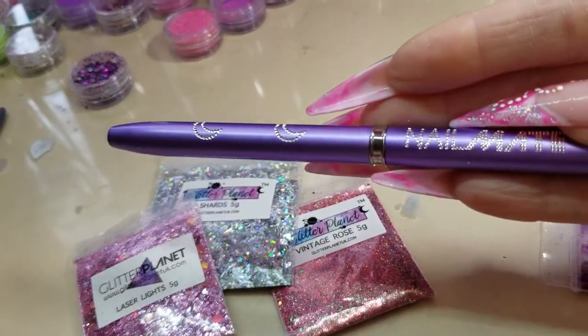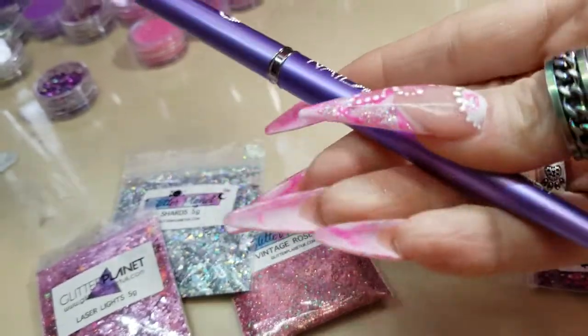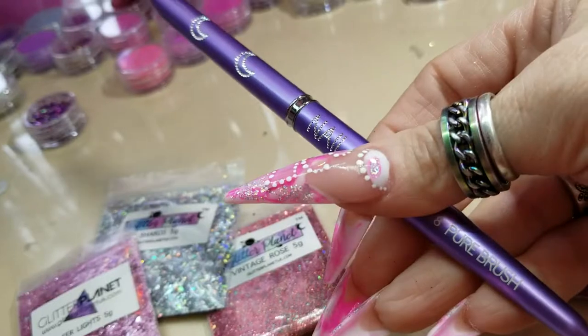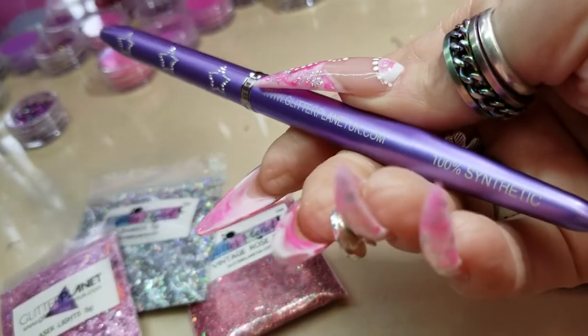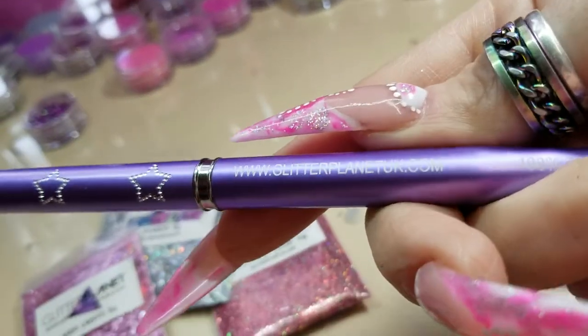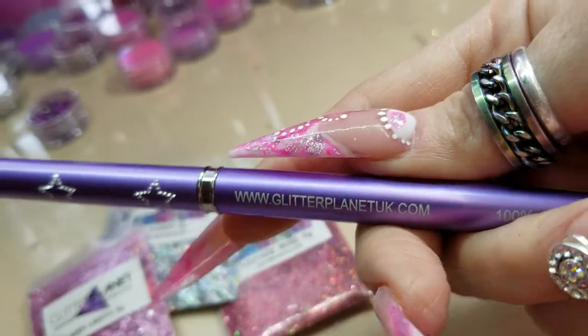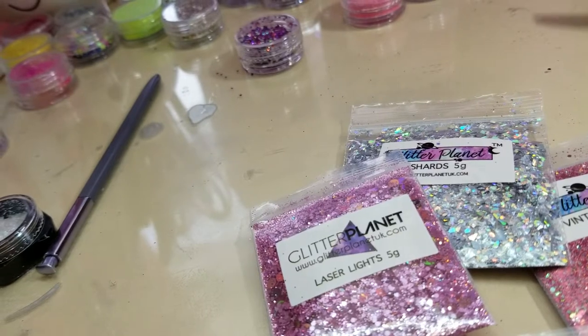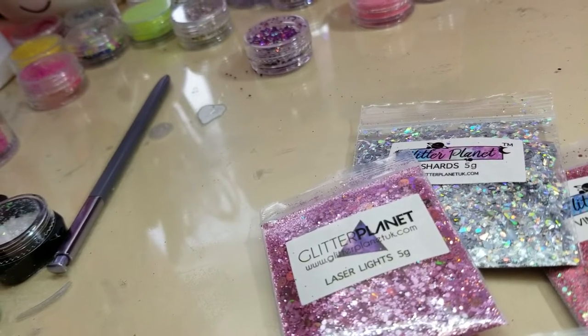I wish it was pink, but purple is pretty too. And it's a number eight. See if you can see it there. There you go. I live in Ohio in the United States, and the shipping was, I think, $5 for everything.